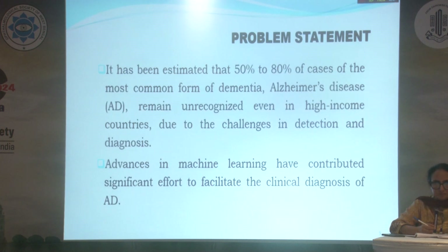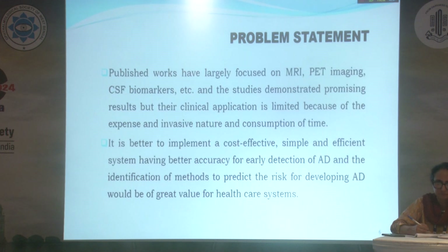It has been estimated that 50 to 80% of cases of the most common form of dementia, Alzheimer's disease, remain unrecognized even in high-income countries due to challenges in detection and diagnosis. Advances in machine learning have contributed significant effort to facilitate the clinical diagnosis of AD. The published work has largely focused on MRI, PET imaging, and CSF biomarkers, demonstrating promising results, but their clinical application is limited due to expense, invasive nature, and time consumption. It is better to implement a cost-effective, simple, and efficient system having better accuracy for early detection of AD.